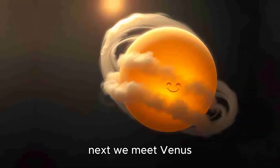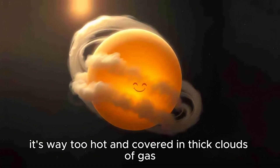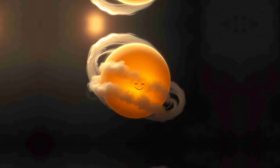Next, we meet Venus. Venus is Earth's twin, but watch out — it's way too hot and covered in thick clouds of gas. Let's take a quick look before we move on.